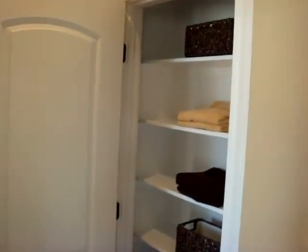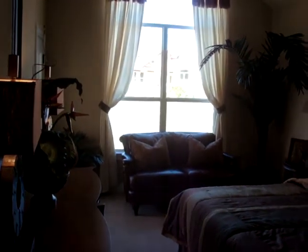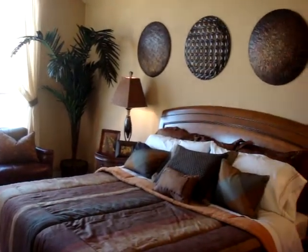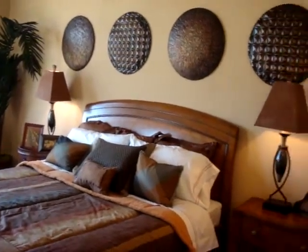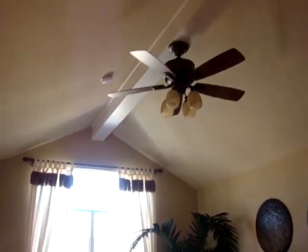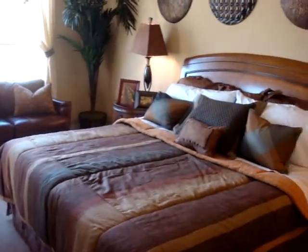Walking into the master bedroom closet way. The master bedroom has a very large layout with a steeple ceiling. In the model we have a California King so you can see the size of the room.